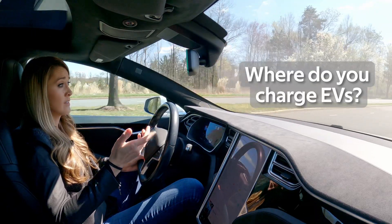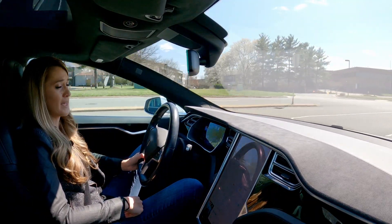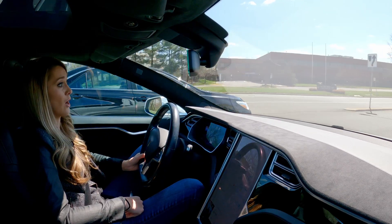That brings up the next question: where do you charge it? For most EV drivers, 90% of charging happens while you sleep at a Level 2 station you have installed at home. Plugging in quickly becomes a habit, much like most of us do with our cell phones.